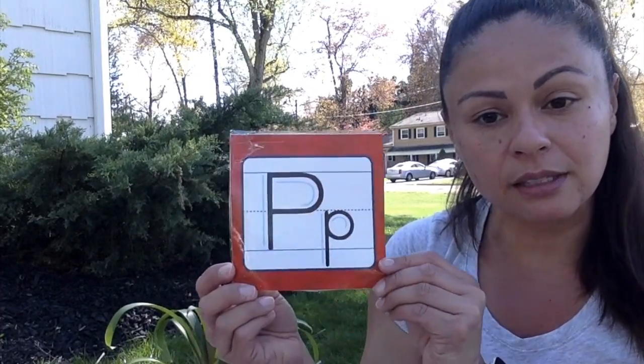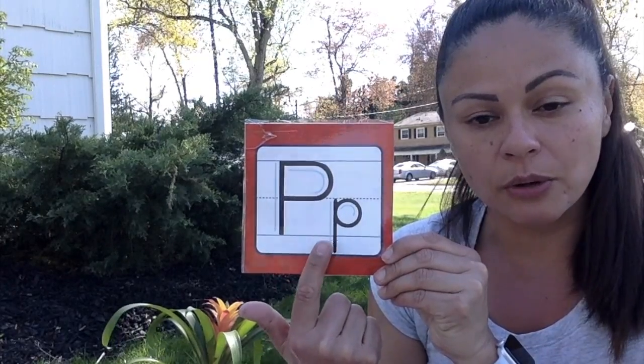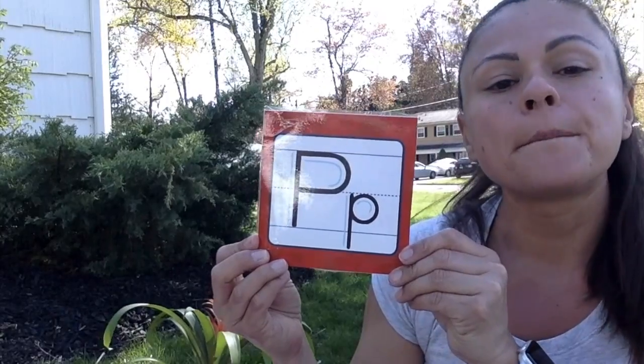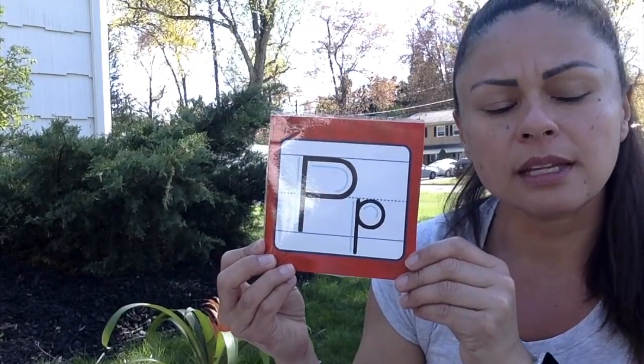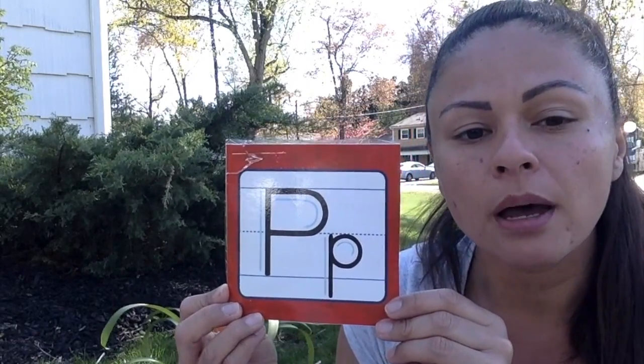Let's learn our new letter of the week — it is P. We have uppercase P and lowercase P. Let's make the sounds of P together. P, p, p, p. It's like a small puff of air coming out of your mouth. P, p, p, p. Good job, friends.